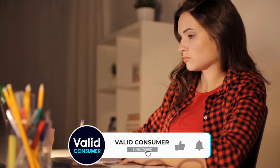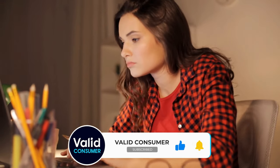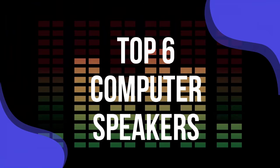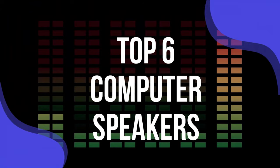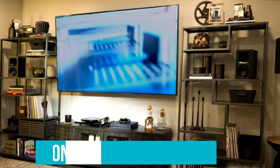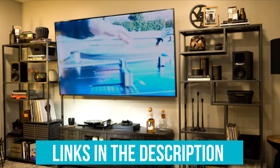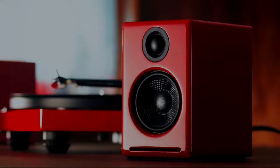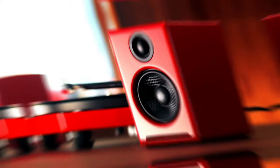Meanwhile, built-in speakers on your laptop or monitor are hardly adequate, even the ones on the MacBook Pros. To help you find the right model, we've listed the top six computer speakers and their key features, plus the things you need to consider to help you choose the best one for you. Links to all products mentioned in the video are in the description below. You can also find a more detailed analysis and a comparison tool on our website, validconsumer.com.